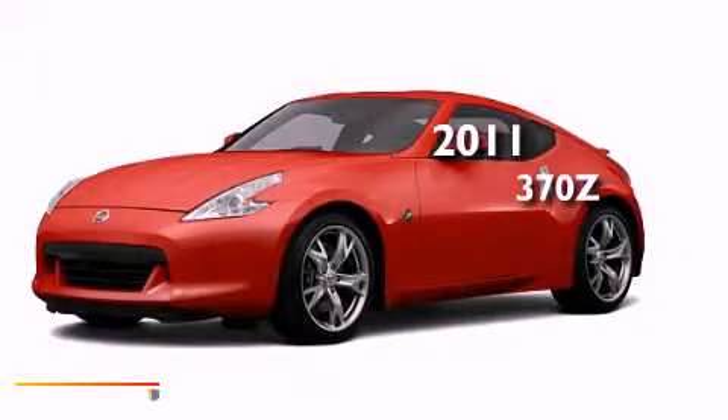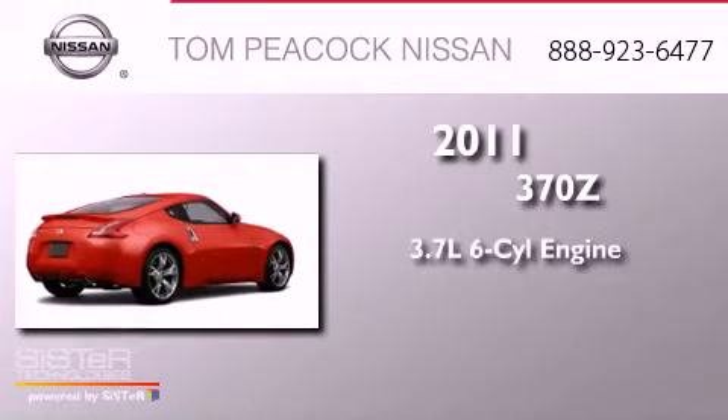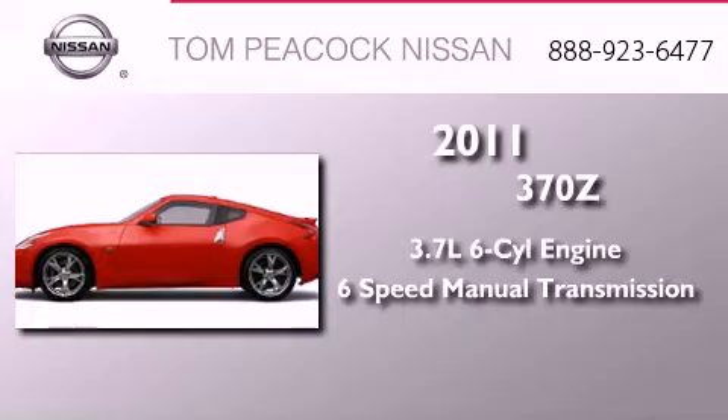This is a brand-new 2011 Nissan 370Z. It features a 3.7-liter six-cylinder engine and a six-speed manual transmission.